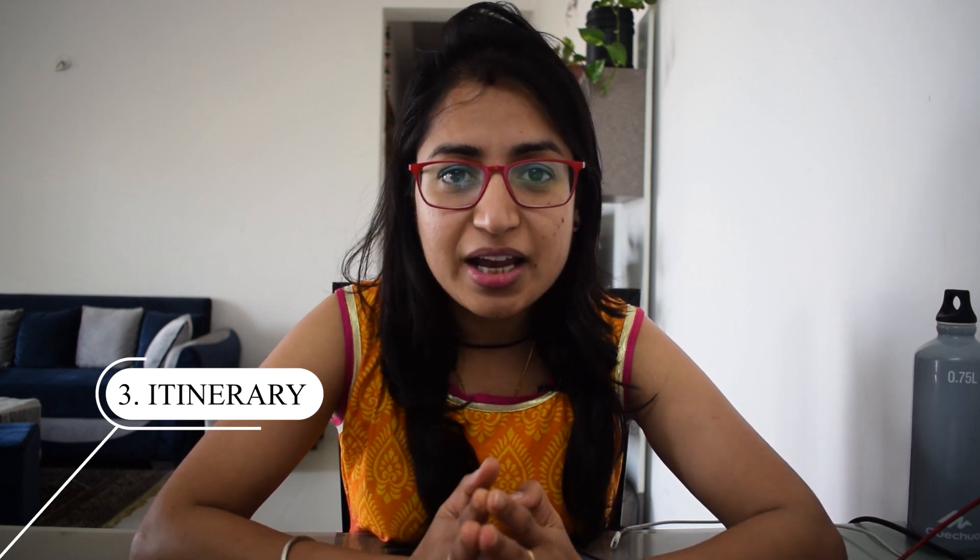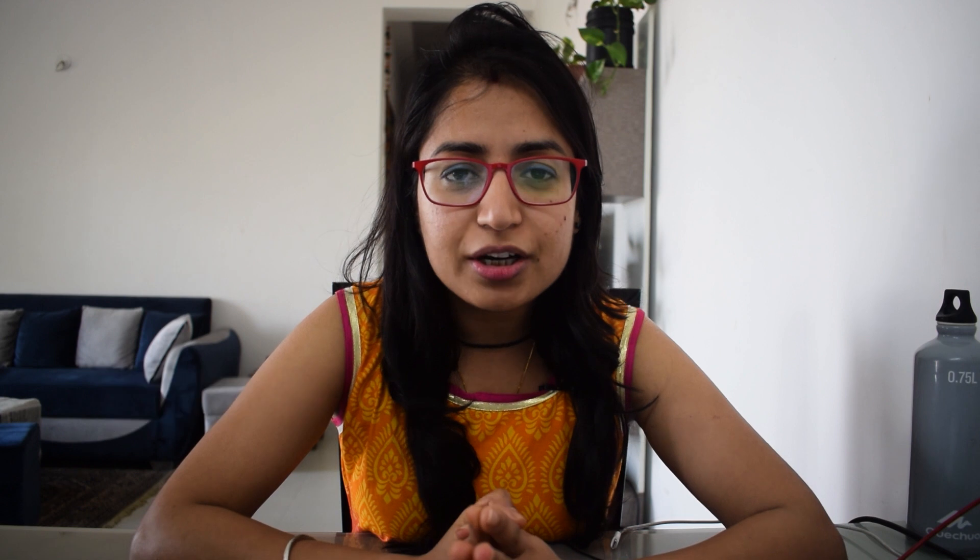If you include the Hemkund Sahib Ji trek, you will need 5 days total from Rishikesh to Rishikesh. Day 1 is to reach Govindghat. On Day 2, your trek starts toward Ghangariya. The Govindghat to Ghangariya trek is 14 km, but for the past few years there is a road up to a certain point about 4 km into the route.